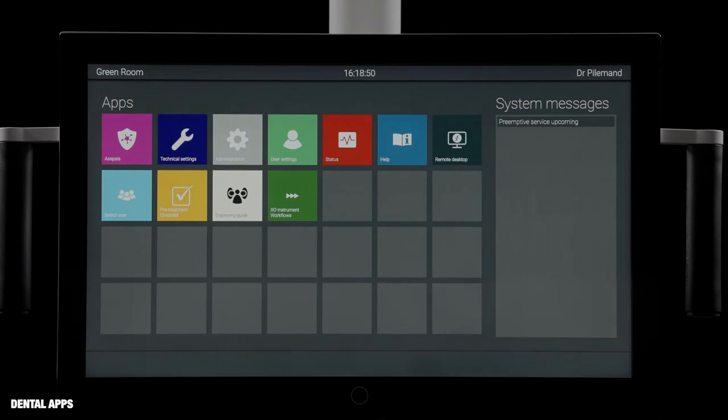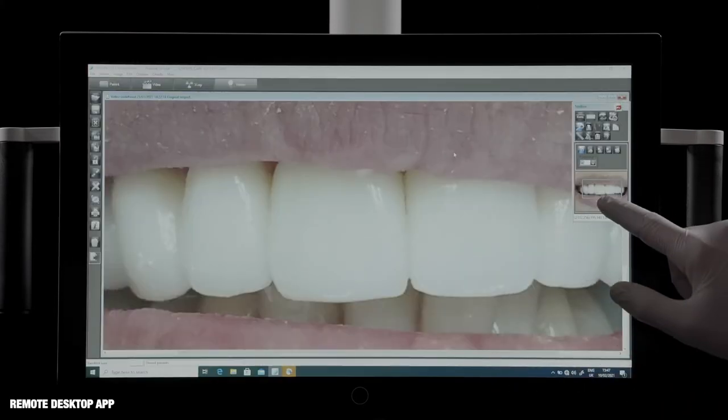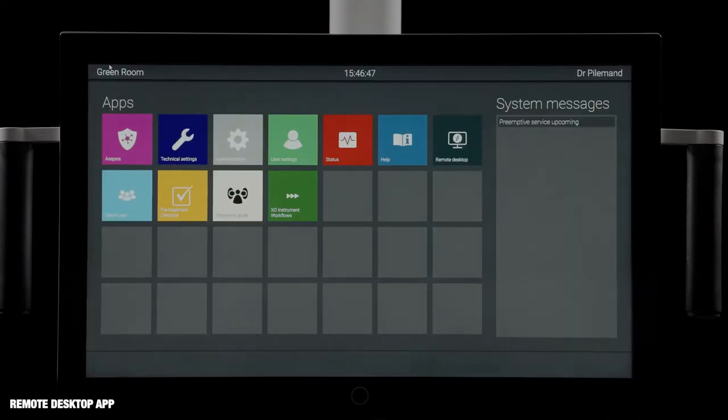Use the apps to set up and administer the unit, as well as to integrate the unit with other dental devices and software solutions in a network. The remote desktop app, for example, makes it possible to view and manage software solutions and images etc. stored on a remote computer.